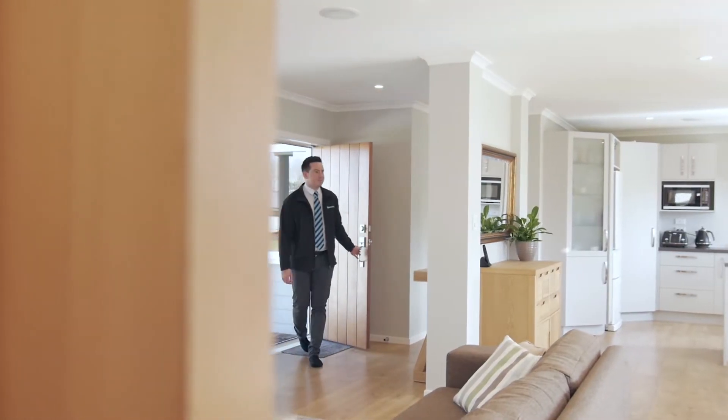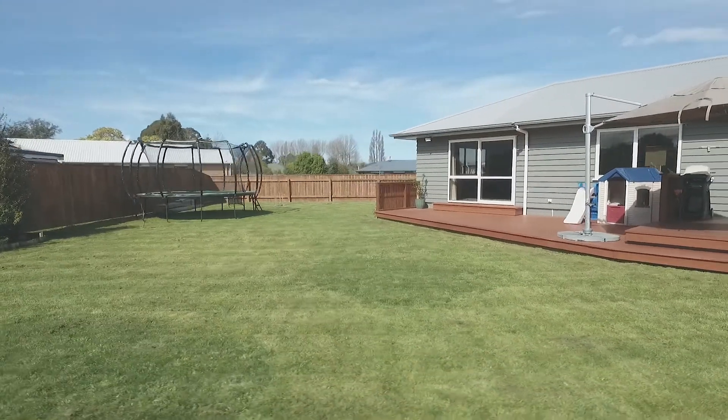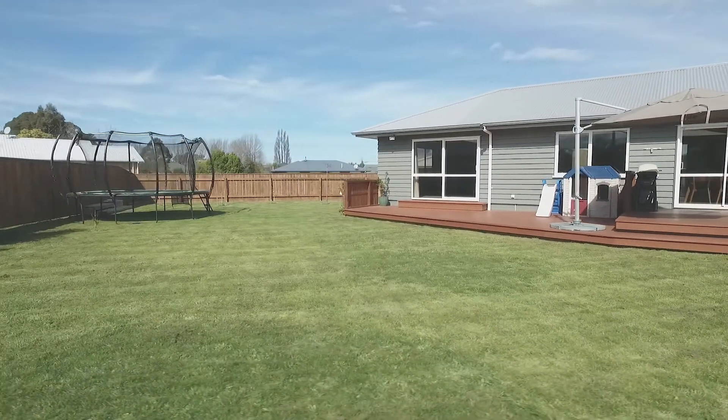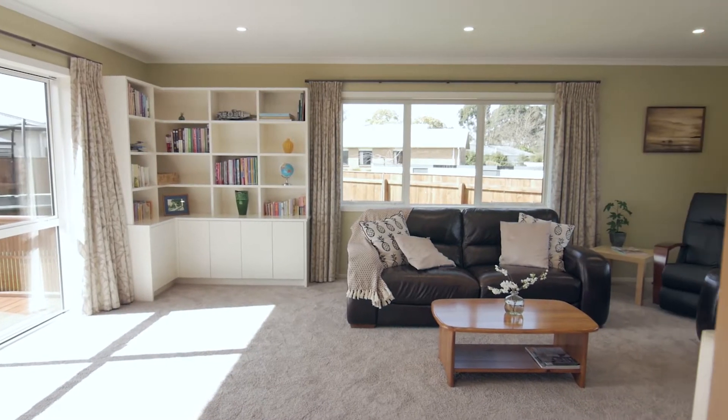This bright and airy home is just perfect for relaxed family living, situated on a quiet back section on over 1300 square meters. Enjoy the wonderful sense of space this beautiful home has to offer, including open plan living areas.